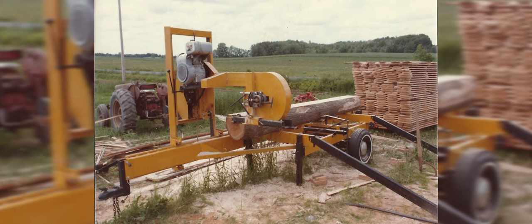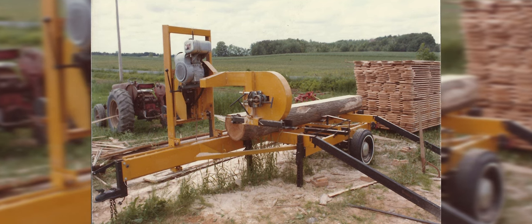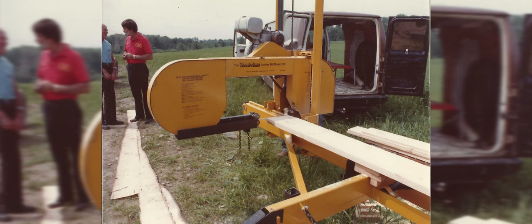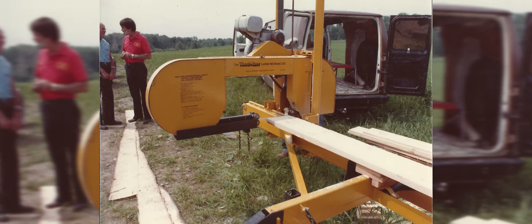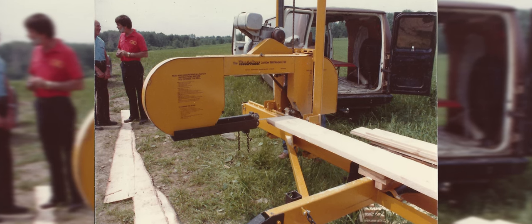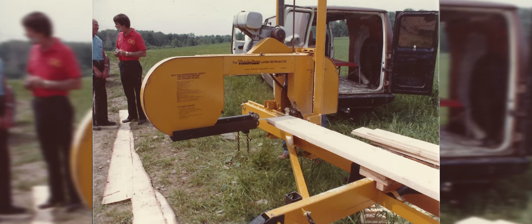That first advertisement went out and all of a sudden, about the middle of 1982, a man by the name of Joe Bistrovich called and placed his order sight unseen. Don personally delivered the sawmill and trained Mr. Bistrovich — a guy taking a chance with a young company that had no proven track record.